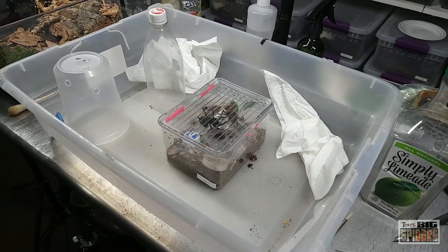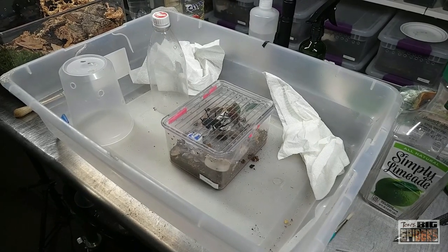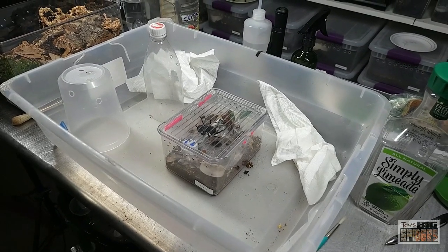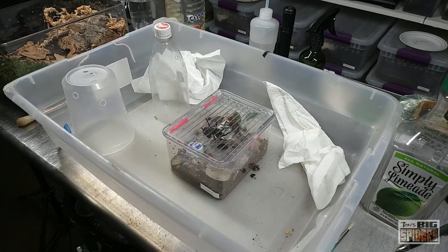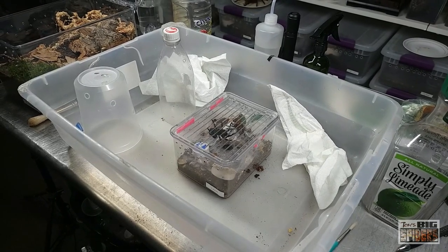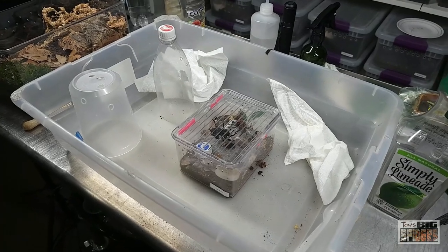This is also the only European tarantula — they are found on the island of Cyprus, which is pretty cool. I first encountered these guys on the channel World of Spiders, where he had footage of them in an old tomb. They were living kind of communally, in very close proximity to each other in nooks and crannies in the tomb walls, feeding off millipedes. I would not set these up communally because it looked like each spider had its own territory and there was an abundance of food, so I would not keep them communally. But they are awesome spiders nonetheless.